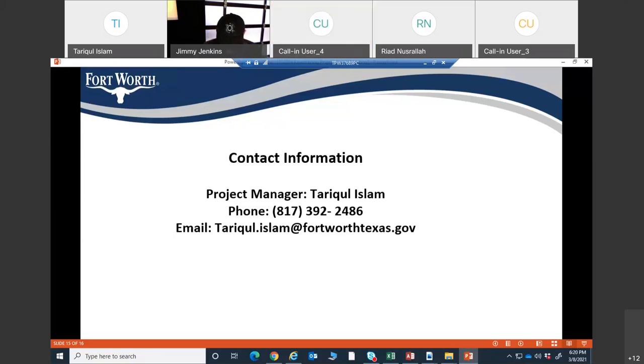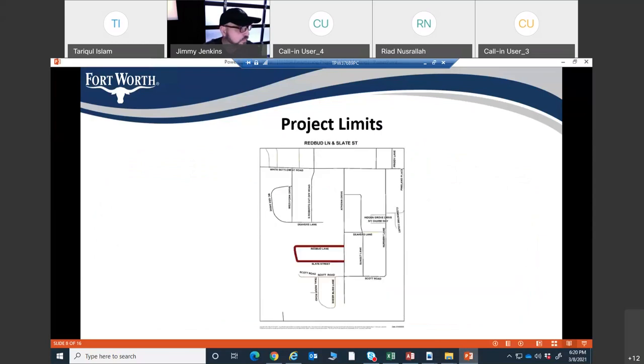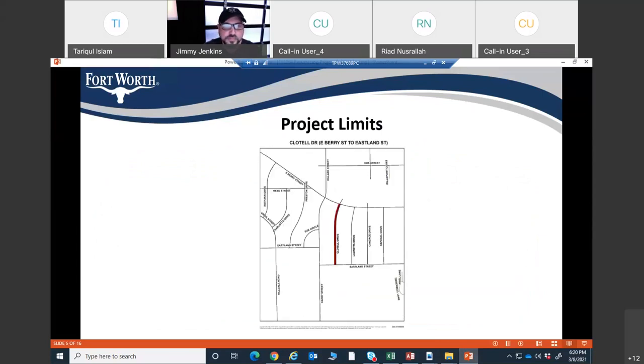A resident on Clotilde Drive asked what work will be done on that street. Response: We are doing Clotilde Drive between Eastland and Berry Street. Your road is not in bad shape — the curb and gutter and driveways are not really bad. Any damaged portions will be replaced, and we're going to repair the street. There will be no new sidewalk installed.